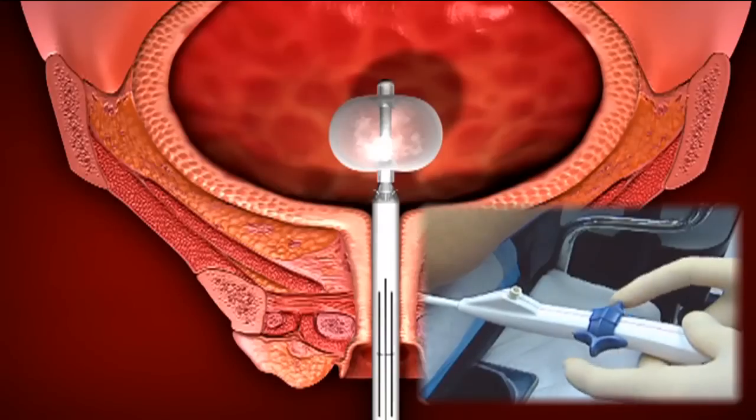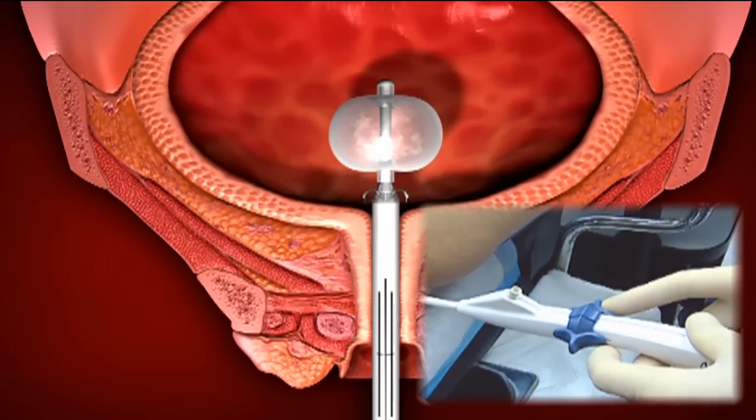There are curved little needles that we are able to open and close. So when we push the instrument forward, these needles come out. And then when we pull the button back, the needles go back in.